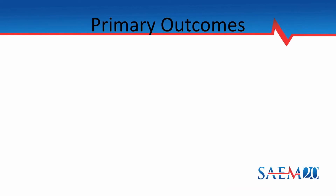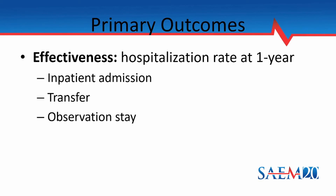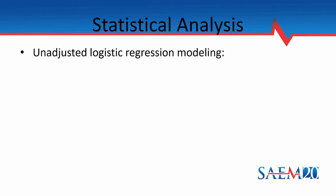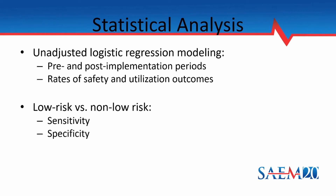In terms of primary outcomes, we looked at effectiveness — defined as hospitalization rate at one year, including inpatient admissions, transfers, and observation stays in our clinical observation unit — and for safety, we looked at a composite of death or MI at one year. We used unadjusted logistic regression modeling for our statistical analysis, examining pre- and post-implementation periods as well as rates of safety and utilization outcomes. To compare low-risk versus non-low-risk groups, we looked at sensitivity, specificity, and positive and negative predictive values.